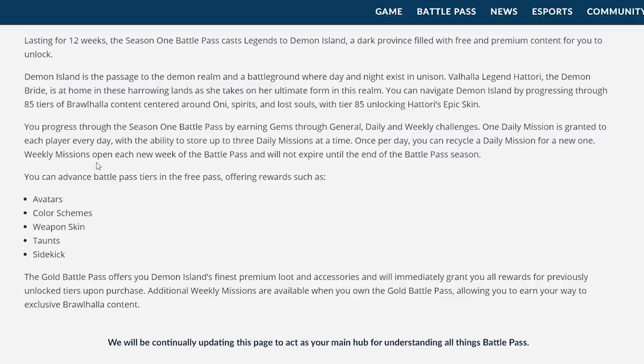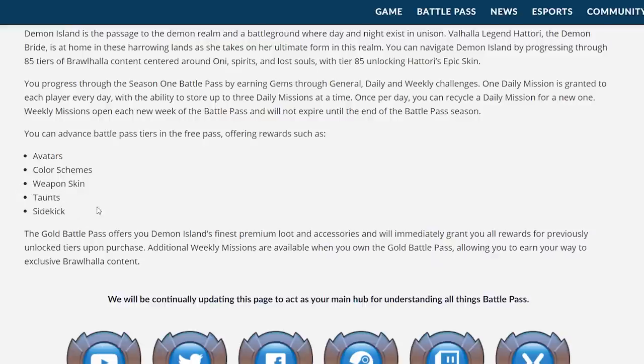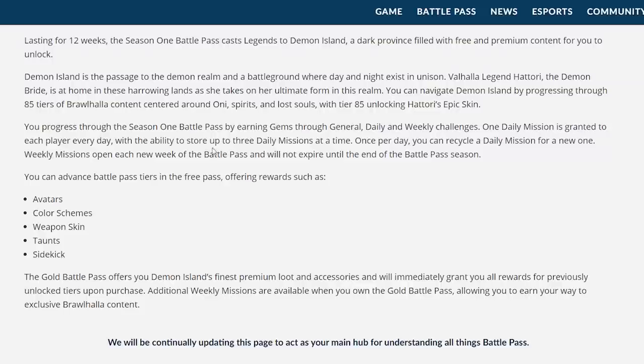You can advance battle pass tiers in the free pass, offering rewards such as avatars, color schemes, weapon skins, taunts, sidekicks, and more. The gold battle pass offers Demon Island's finest premium loot and will immediately grant you all rewards for previously unlocked tiers upon purchase. Weekly missions are available when you own the gold battle pass, which will allow you to unlock content even faster.